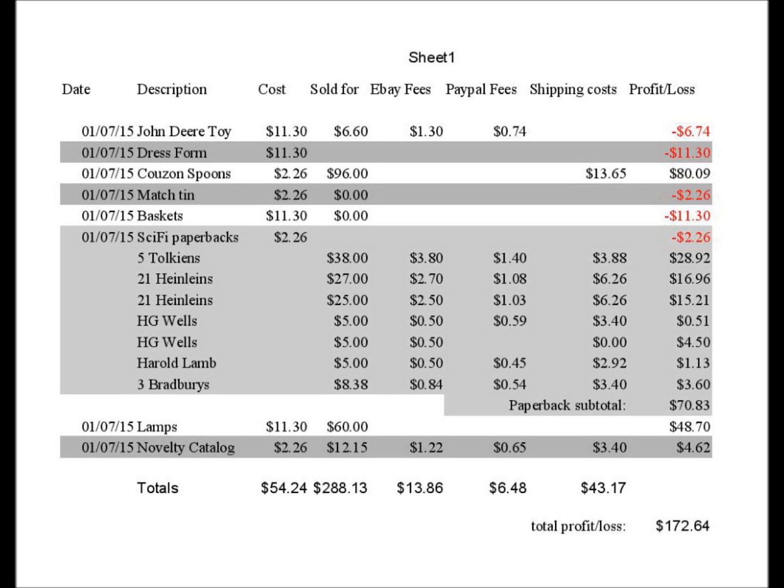My net profit thus far, without having sold the dress form, is $172.64 on the initial purchase of $54.24. This reflects gross sales of $288.13 and fees and losses of slightly more than $100.